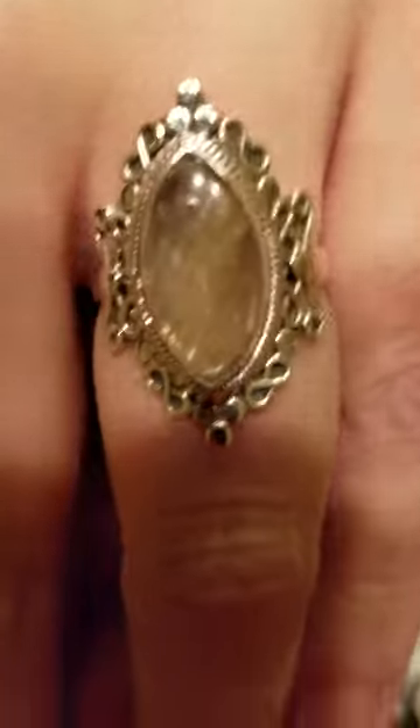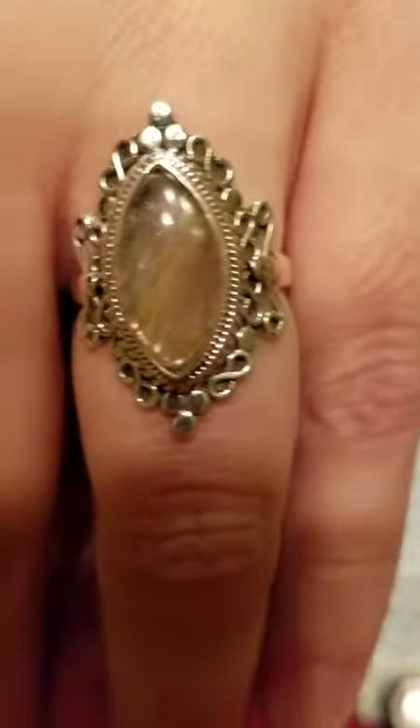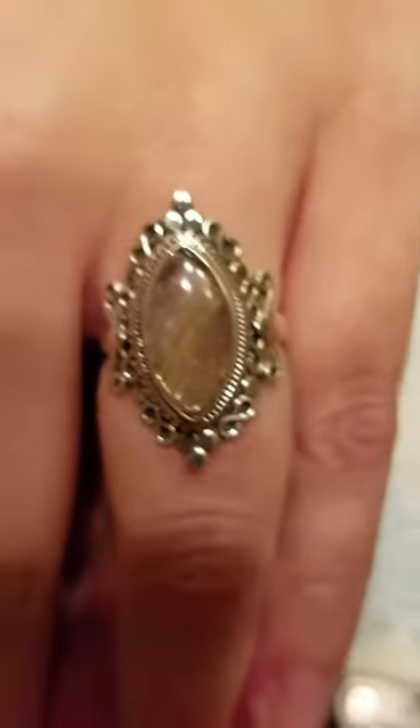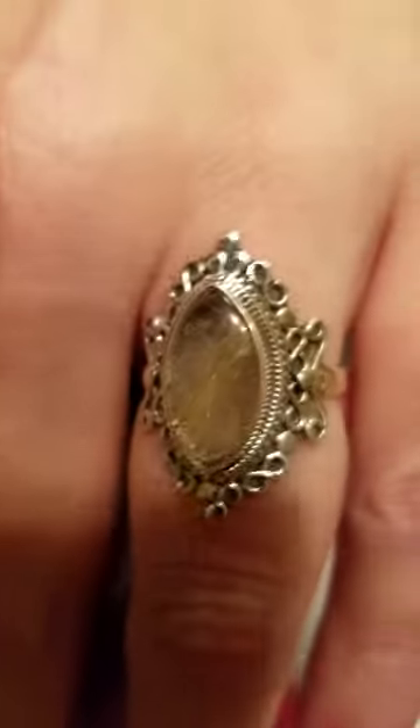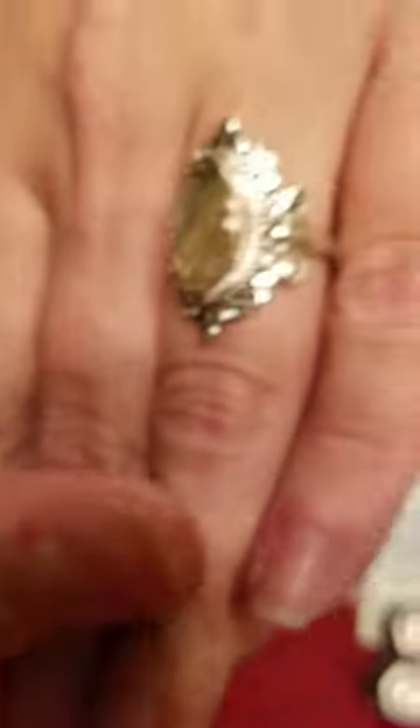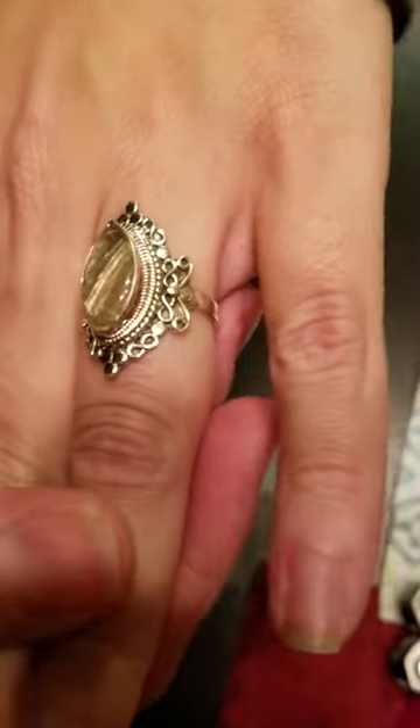Ooh, this looks really tiny. Oh no, this looks really, really tiny. Look at that! It's gorgeous! I think it's a rutilated quartz. You're jiggling, you're not getting a good photo. It's a rutilated quartz — not corpse, I'm sorry! I'm so excited I can't talk anymore! It's beautiful! Oh my God, I love it! Look at the handmade detail on it!